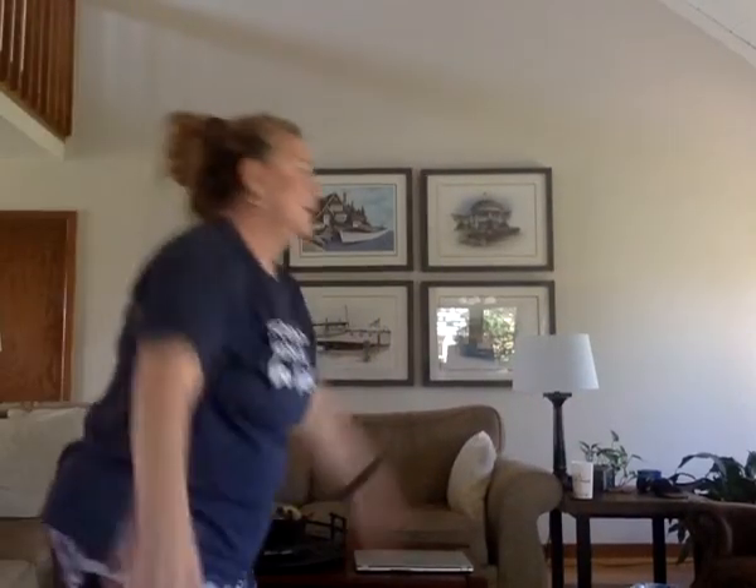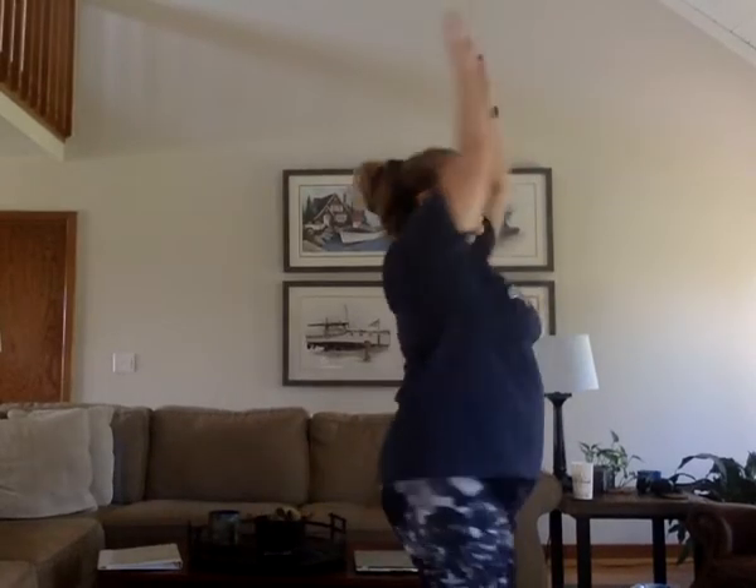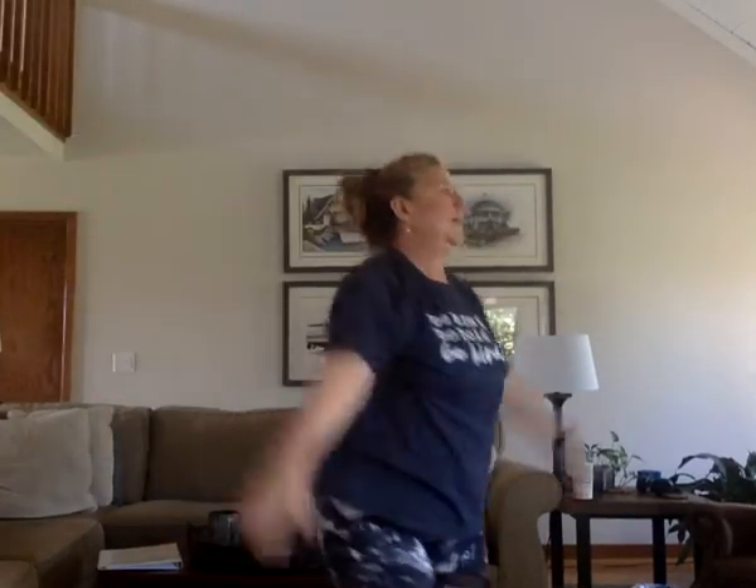Go. Get those arms up and down. Freeze. Let's take a big breath in and out.